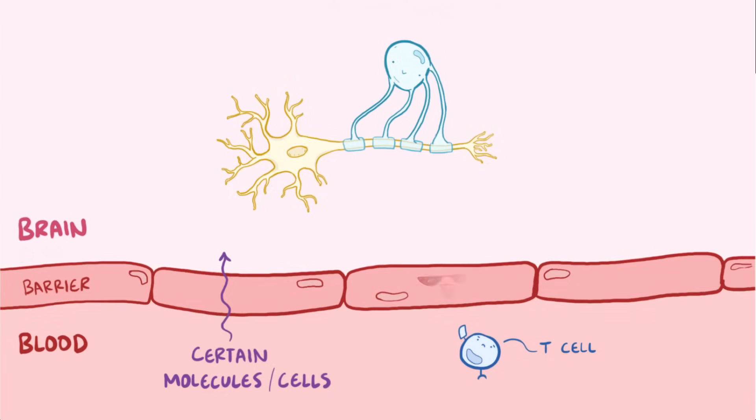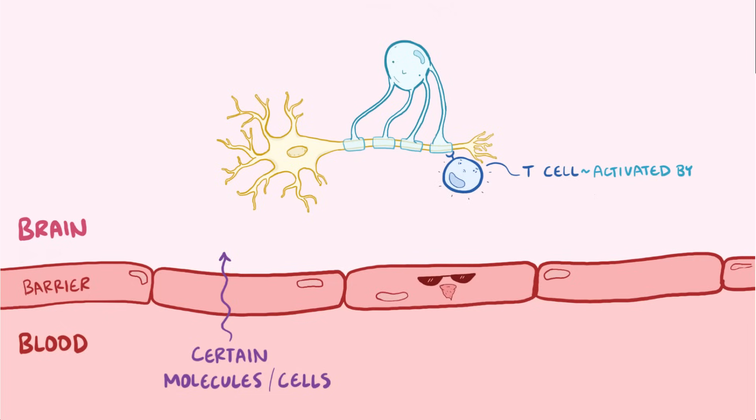This is kind of like having a VIP pass to get into an exclusive club. Once a T cell makes its way in, it can get activated by something it encounters. In the case of multiple sclerosis, it's activated by myelin. Once the T cell gets activated, it changes the blood-brain barrier cells to express more receptors, and this allows immune cells to more easily bind and get in — kind of like bribing the bouncer to let in a lot of people.